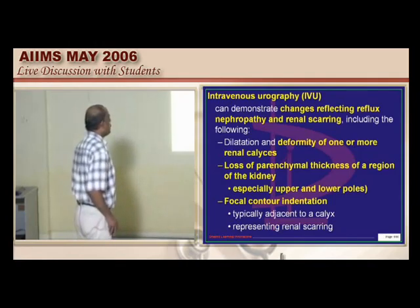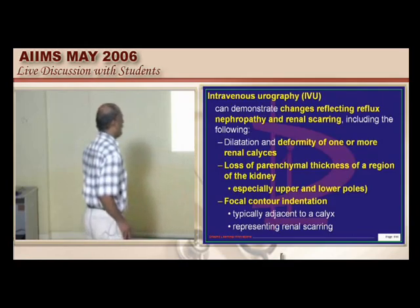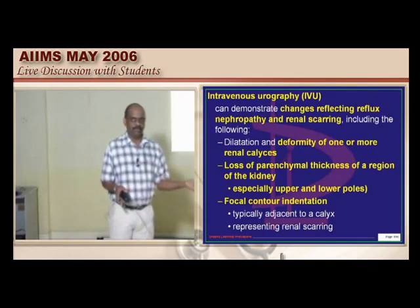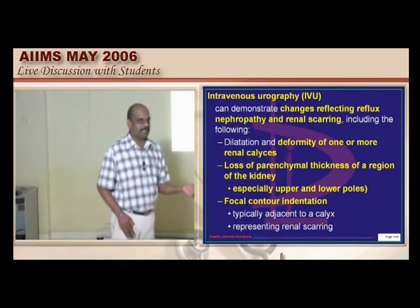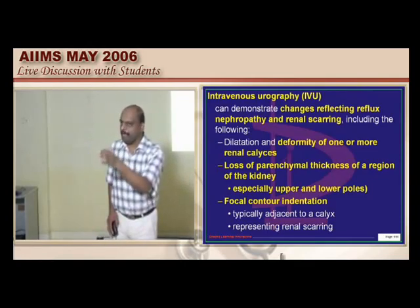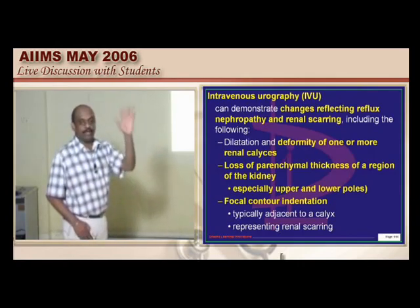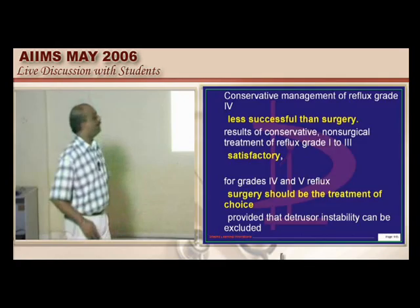The renal scarring begins in the mid-polar region is a wrong statement. Antibiotic prophylaxis has a role only for grades 1, 2, and 3, but not in grades 4 and 5. You must be sure about the protocol of management of reflux uropathy. Conservative management for grade 4 is considered less successful than surgery.